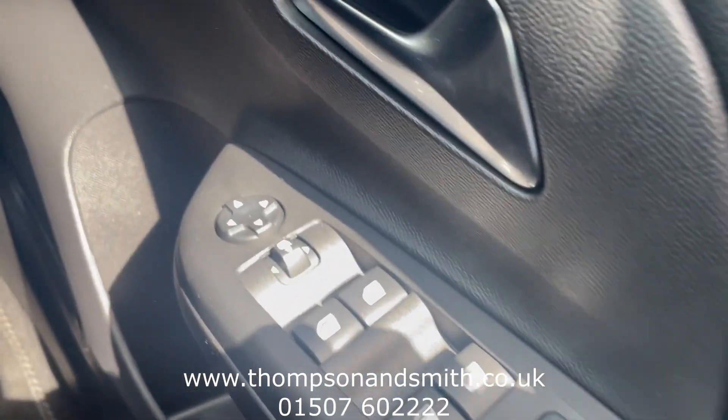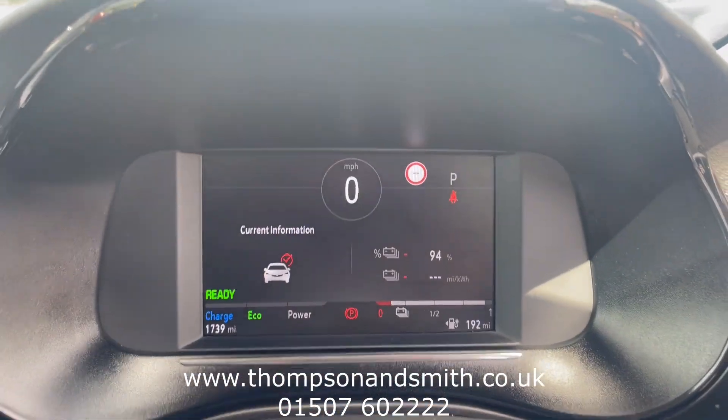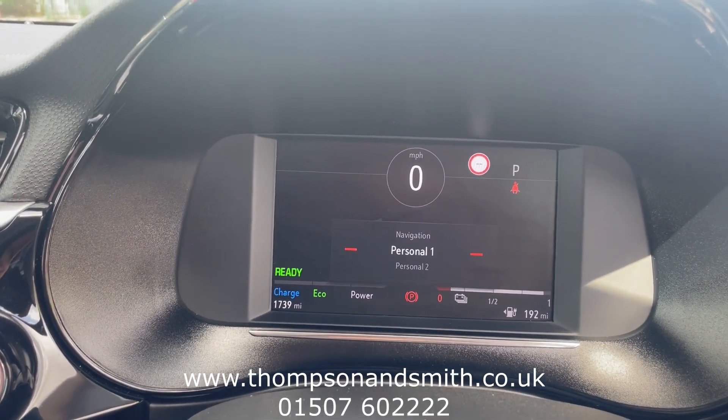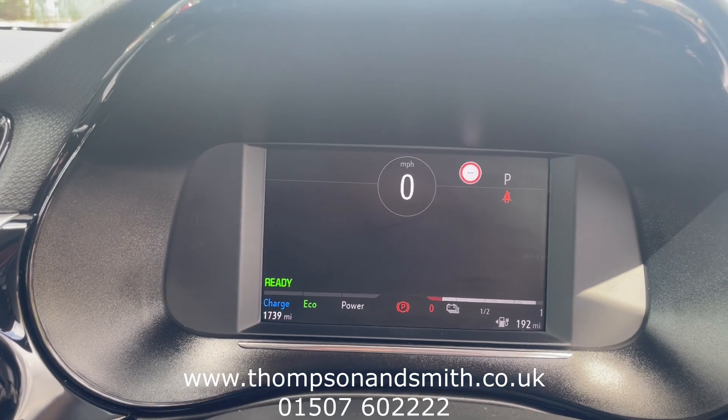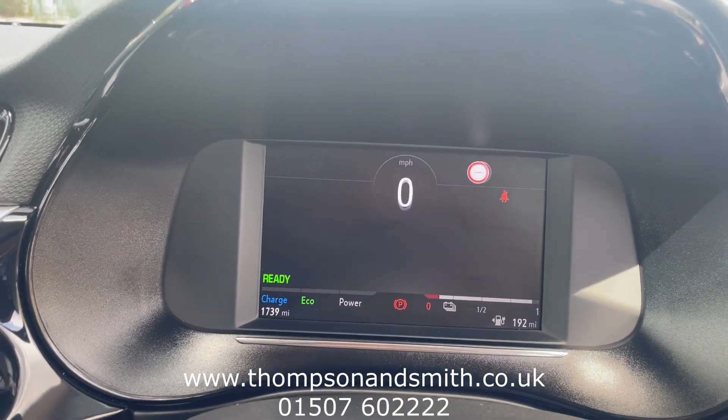Electric windows front and rear with electric heated folding mirrors. It's also got side blind spot monitoring on the mirrors. There's a trip computer and various displays in the middle showing your energy usage, and navigation is available both in front of you and on the centre dash display.